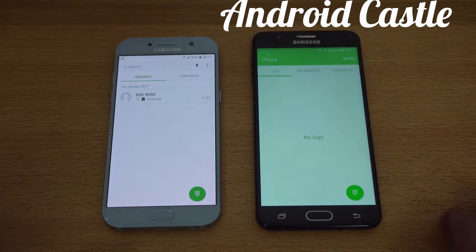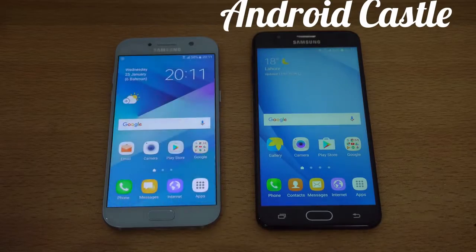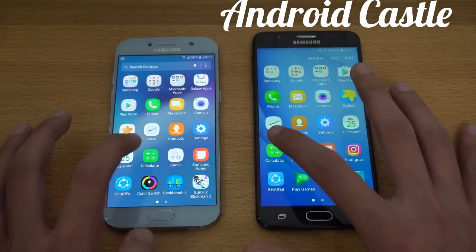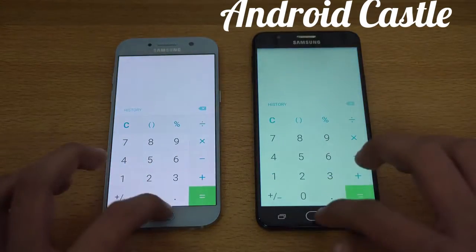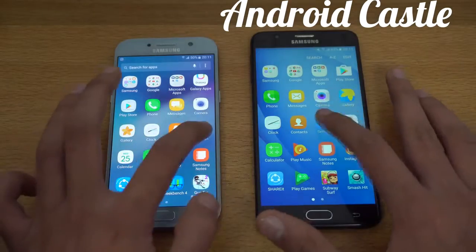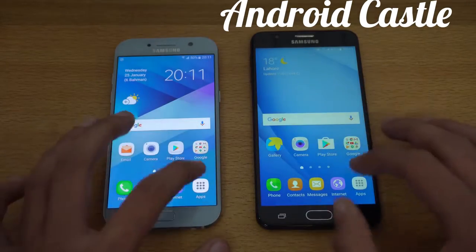I think the J7 Prime was a bit quicker there — you guys are the judge. Let's go back and into the app drawer, launching calculator. That was about the same. Next up, we've got Settings — this time the A5 2017 was faster.